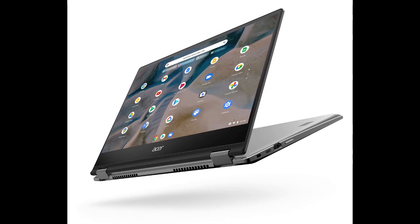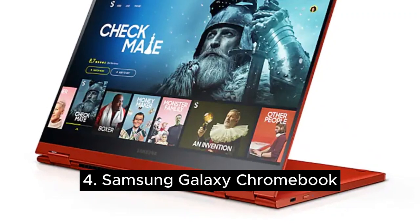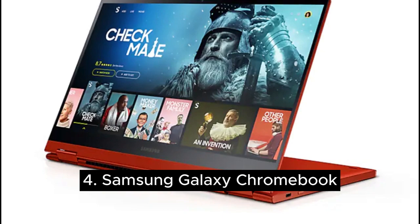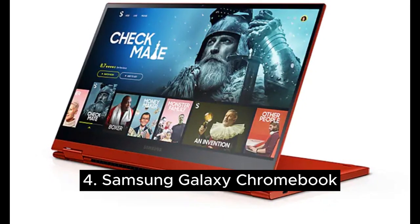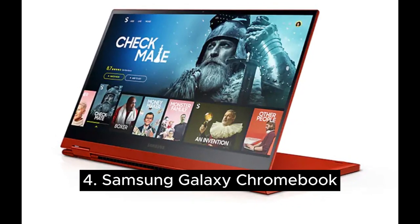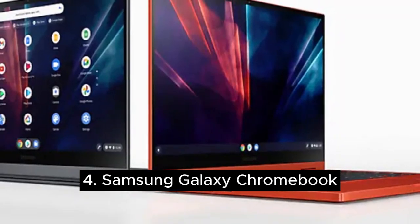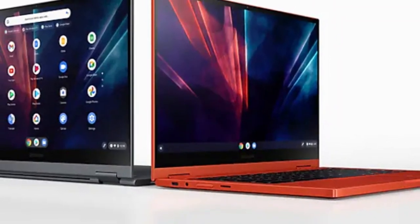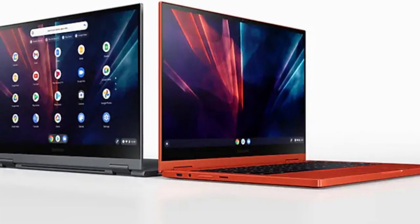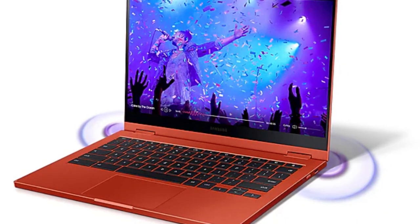Number four is the Samsung Galaxy Chromebook, featuring a 12.4-inch WQXGA LED touchscreen display with 2560x1600 pixel resolution. The Samsung Galaxy Chromebook 2360 offers an excellent design and configuration for high school or college students, but can be used by just about anyone needing a compact and durable Chromebook.